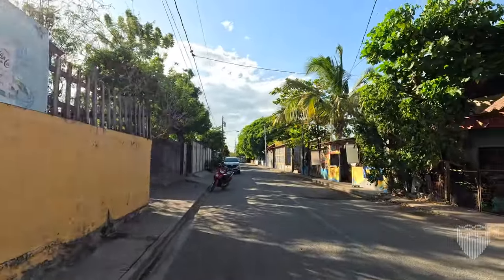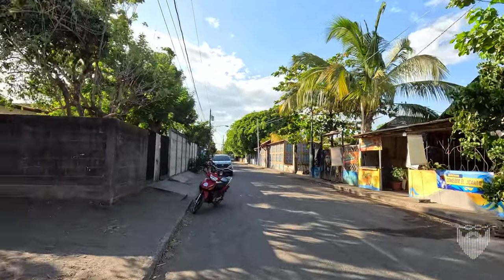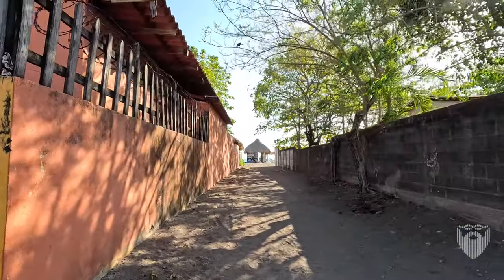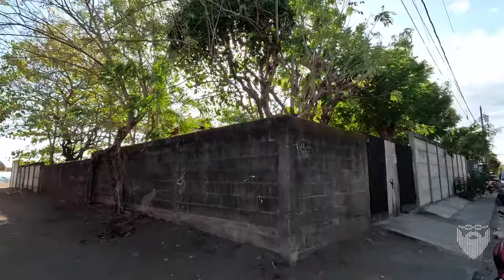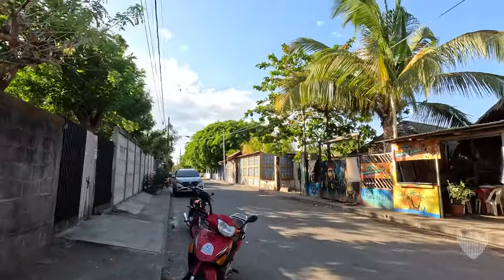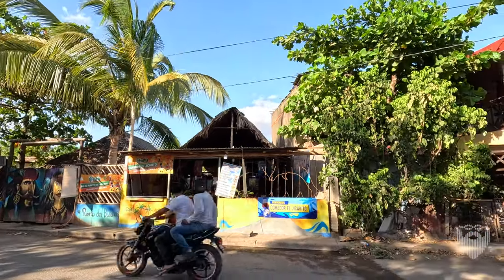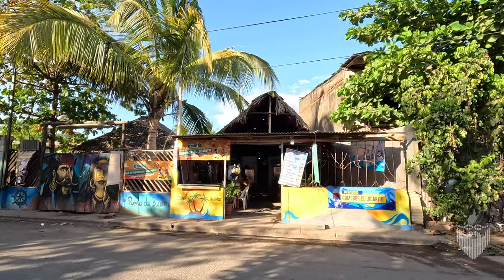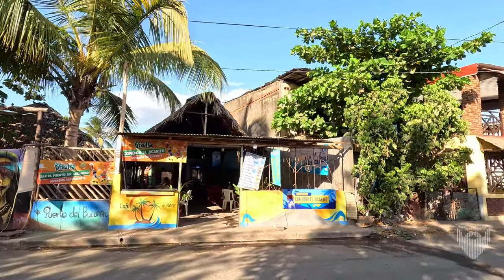We're heading north now along the actual beach road. All the buildings on our left are on the water. There's a surf school up there. These little ranchos built out on the water are all illegal. If any of the business owners or homeowners along the way decide to report them, they come and tear them all down and they have to start over — they're on public beaches and they're not allowed to block anyone's view or access.